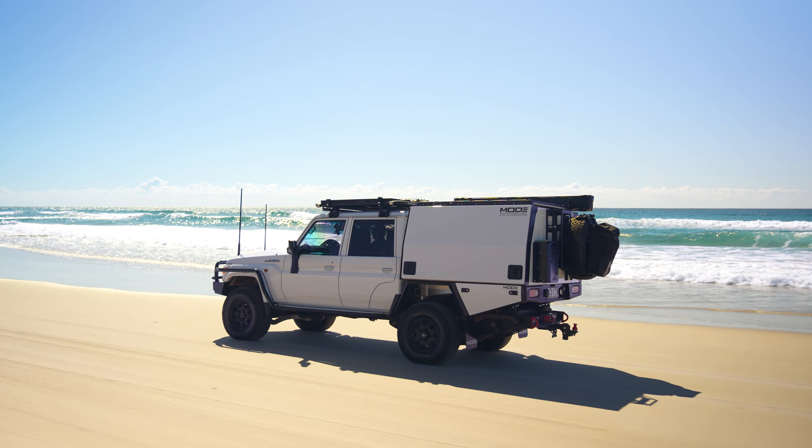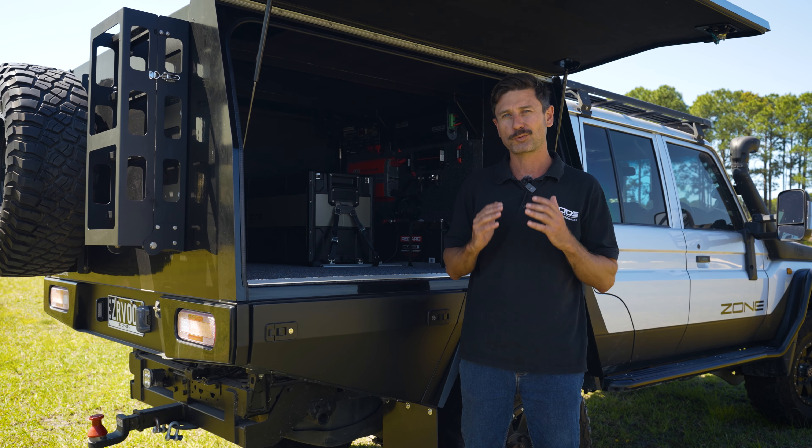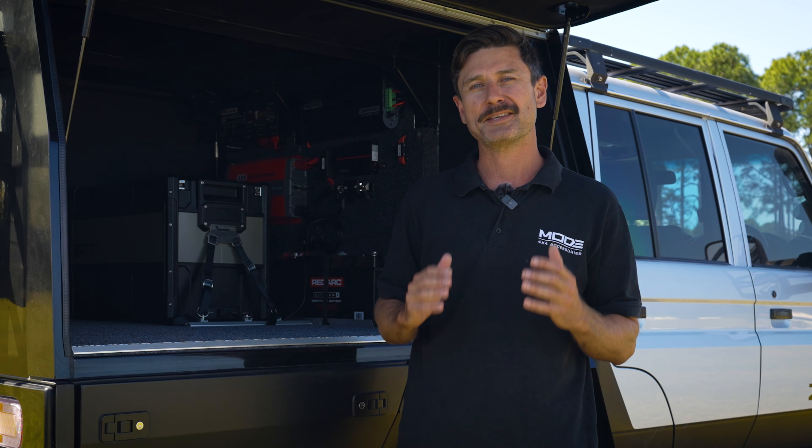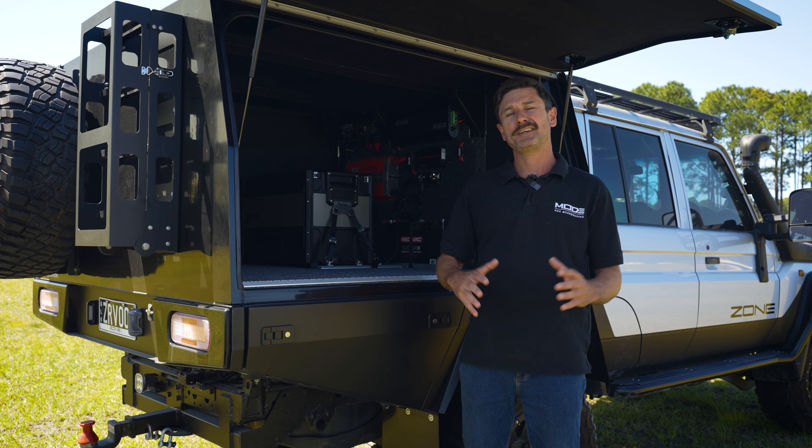Why is it important for you to understand load ratings, GVM and GCM? Because it is critical to the safety and the performance of your vehicle. So today we're going to talk about everything weights.